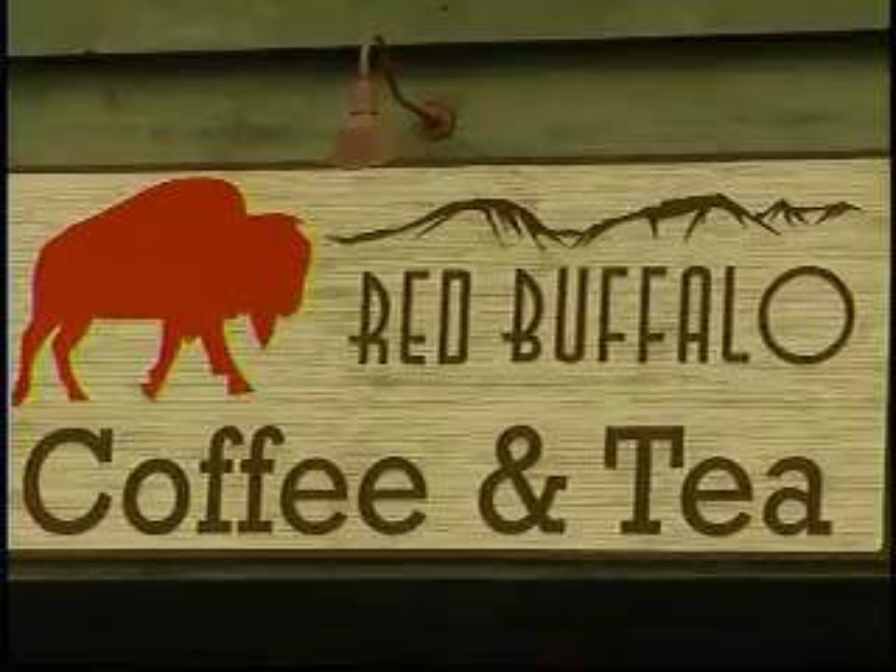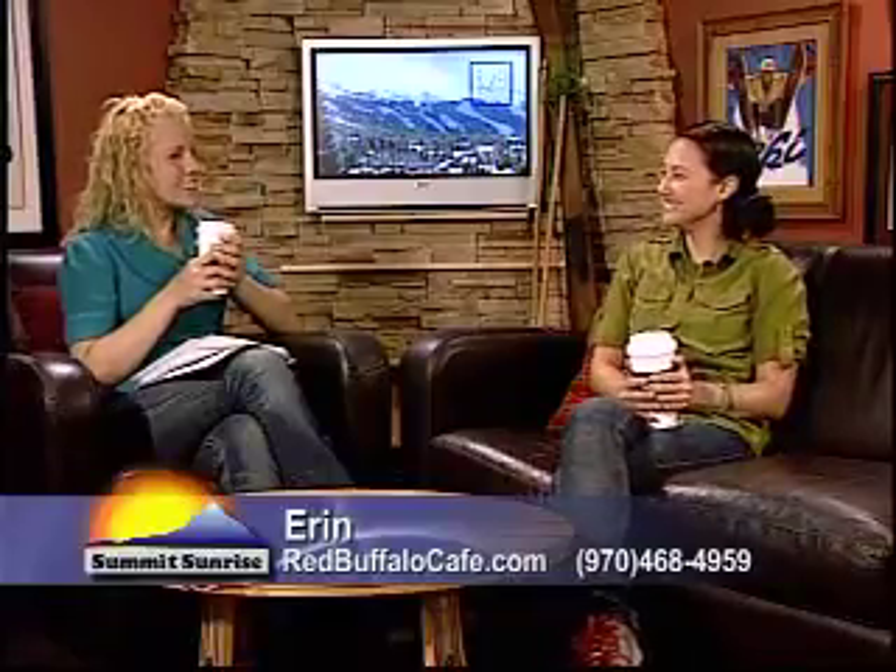This lavender jasmine tea is so good — it smells good, it's a good way to start Monday. So if you need a little pick-me-up, stop in to Red Buffalo, or if you need some great gift ideas for mom it's a perfect place to do a little shopping at the same time. Cheers to it being Monday and some delicious tea! We're going to take another quick break here on Summit Sunrise, but we'll be right back so don't go away.